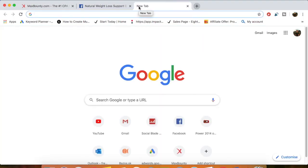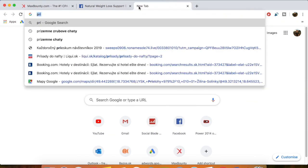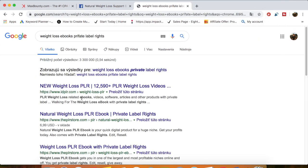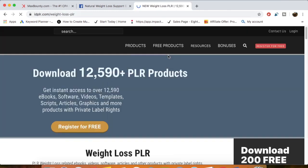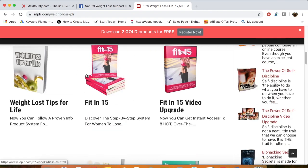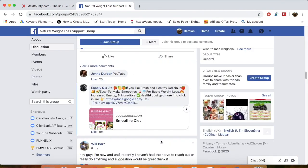You can even give out a free weight loss ebook — you can find them using PLR (private label rights) searches online. You can download these ebooks and give them out for free. Connect one with your ClickFunnels account, build a landing page giving away the ebook, and this is how you build trust in the Facebook group. People will like you, know you, and trust you.